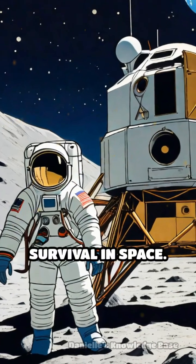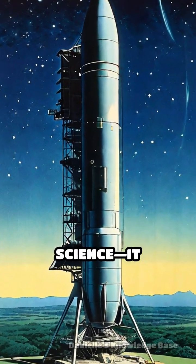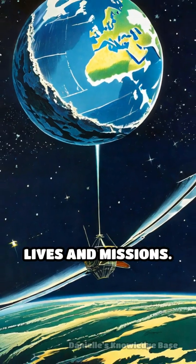Explorer 1's accidental breakthrough didn't just advance science — it saved countless lives and missions.